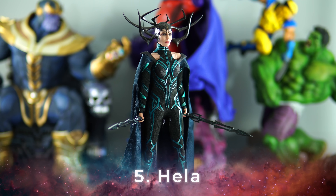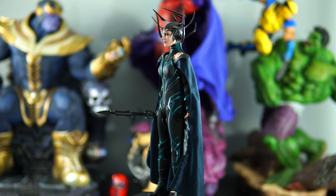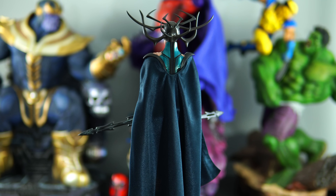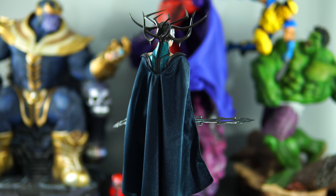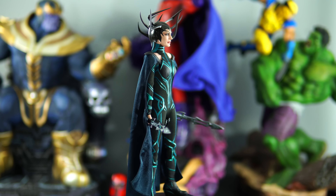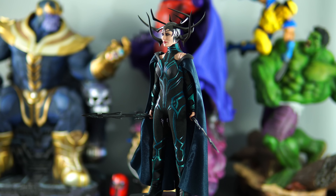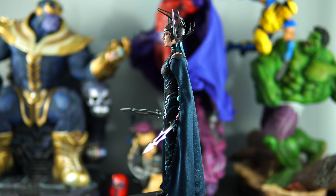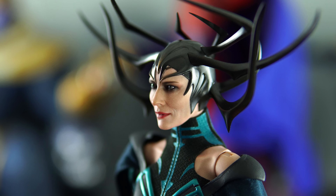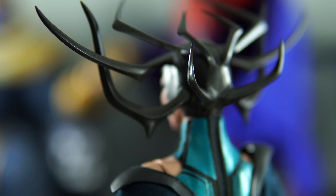Coming in at number five, barely edging out Emperor Palpatine, is Hela. Hela is hella good and in my opinion probably the best female Hot Toys figure of the year. She seriously surprised me with how great she turned out. One of the best things about this figure is her head sculpt and how Hot Toys nailed the likeness of Cate Blanchett. She also has great articulation and her outfit is made of quality materials making her easy to pose. My only gripe is her visible shoulder joints, but besides that she's a must-own for Marvel fans — and she's currently waitlisted on Sideshow's website, so jump on that waitlist.